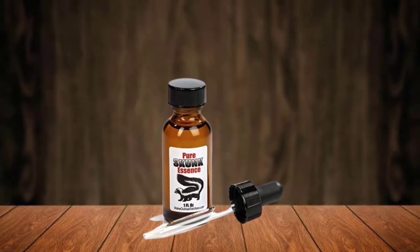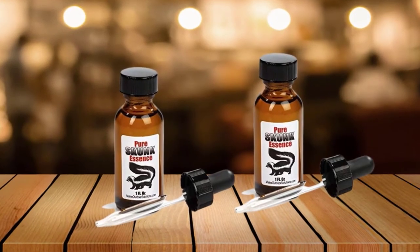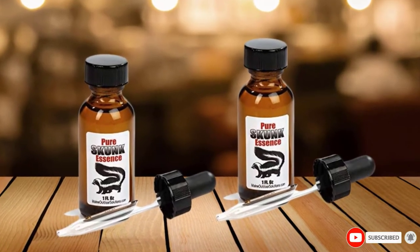It has a unique way of application and you don't have to apply it on your clothes. Instead, you can apply one drop on each of your hunting boots or shoes. You can also use it on a napkin and stick it to your clothes.